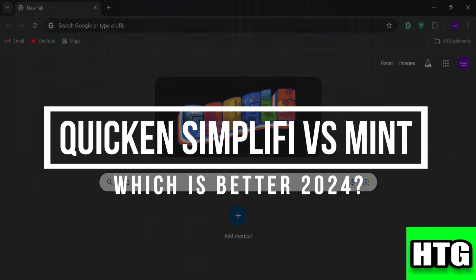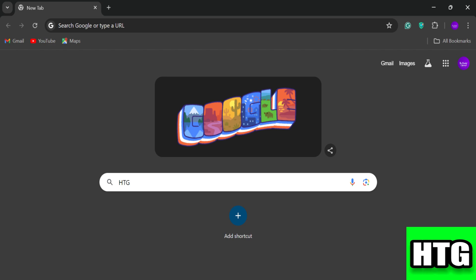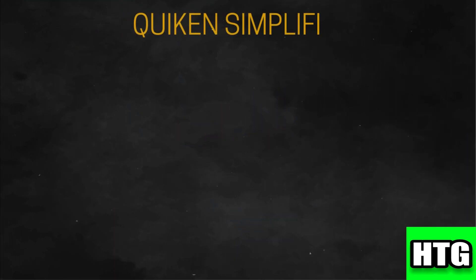Quicken Simplify versus Mint — which is better in 2024? In this video, I'm going to show you which personal finance management tool is better among Quicken Simplify and Mint. Make sure to watch this video till the end. Let's get started with Quicken Simplify.